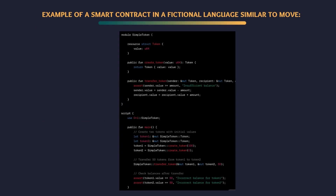Here's a simplified example of a smart contract in a fictional language similar to Move. We have a module simple_token that defines a resource struct Token with a single field 'value' representing the number of tokens. The module provides two public functions: create_token with a value of type U64 creates a new token with the specified value, and transfer_token transfers a specified amount of tokens from sender to recipient. In the script section, we use the simple_token module to create two tokens and then transfer 50 tokens from token1 to token2, then check if the balances are as expected. Please note that this is a highly simplified example — in a real-world scenario, smart contracts would involve more complexity, including additional security checks, handling of errors, and management of ownership and access permissions.